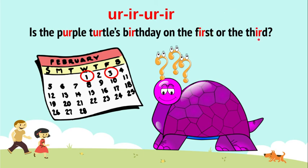I-R and U-R. Now repeat: Is the Purple Turtle's birthday on the first or the third? Is the Purple Turtle's birthday on the first or the third? Try.